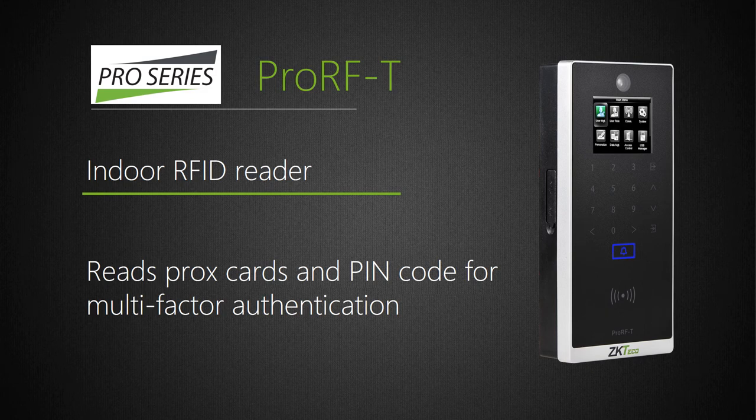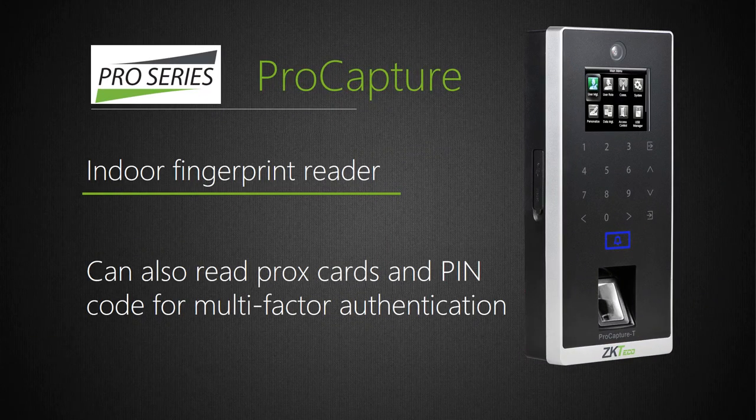Looking at some of the readers, the Pro RF-T is an indoor RFID reader that also reads keypads for dual-factor authentication. It features a camera that takes a snapshot during authentication, providing photographic confirmation of the person using their card. The Pro Capture looks very similar but also includes a fingerprint. You can now read fingerprints, proxy cards, and enter a PIN code. With Pro Capture we've introduced the Silk ID fingerprint sensor, which has a built-in fake finger detection engine. It also has the camera for photographic evidence. Multi-factor authentication — only works with ZK Biosecurity software.